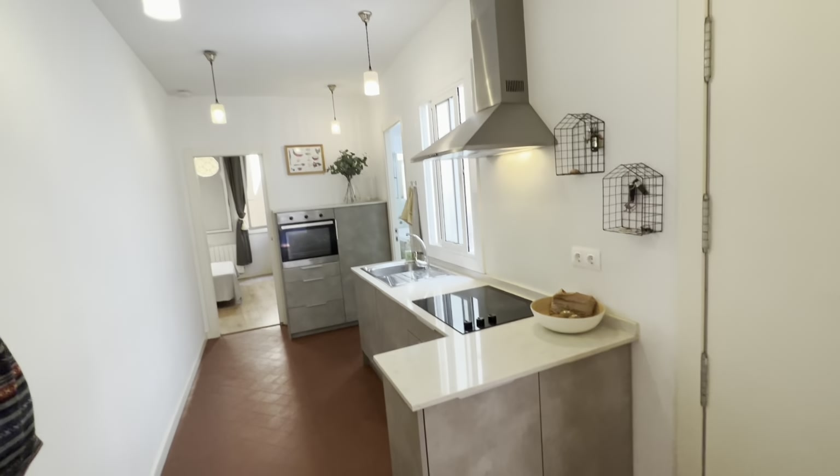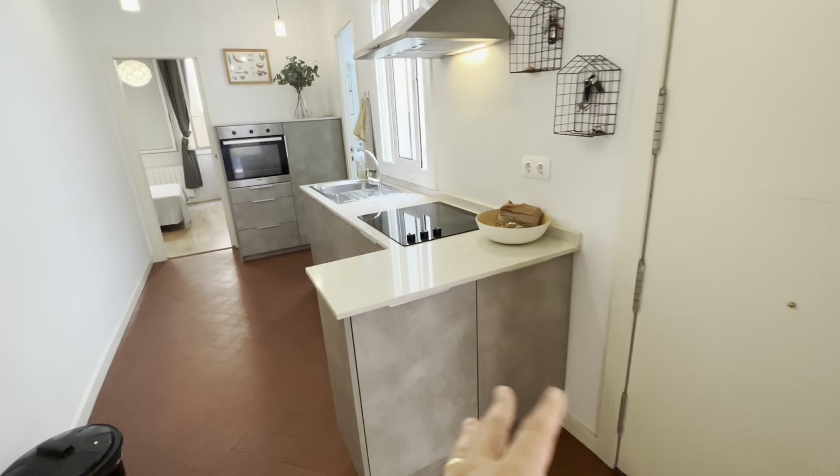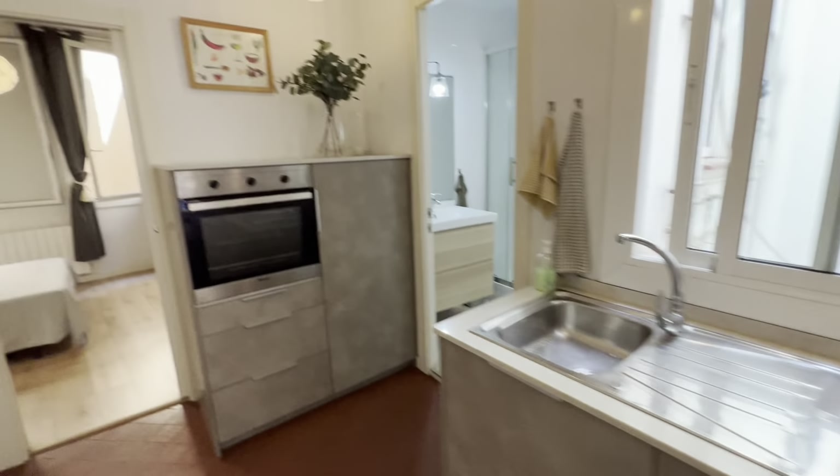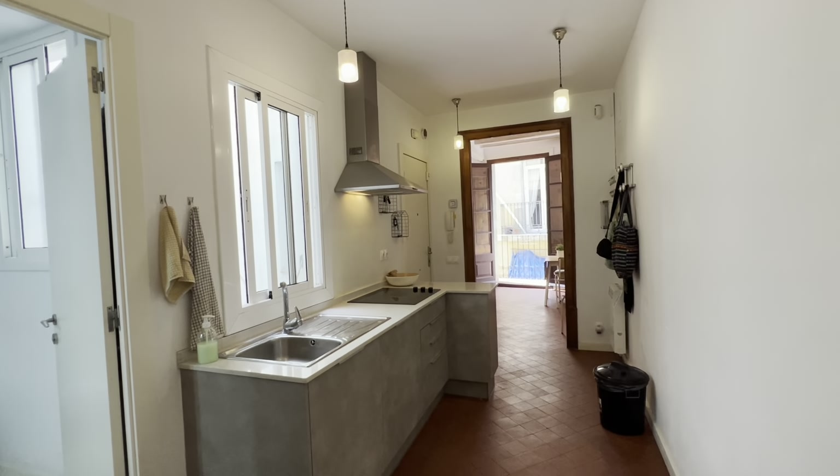Moving on — fully equipped kitchen over here with everything you need. There's plenty of storage. You have your electric stoves, sink, oven and pots, pans, etc.